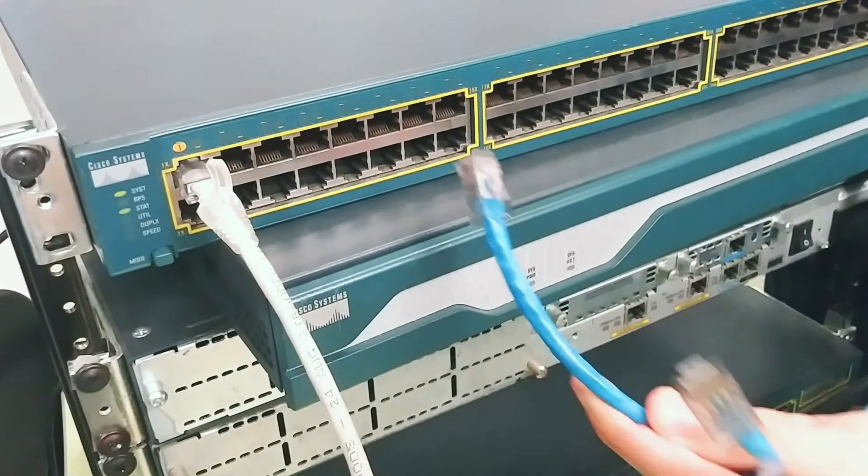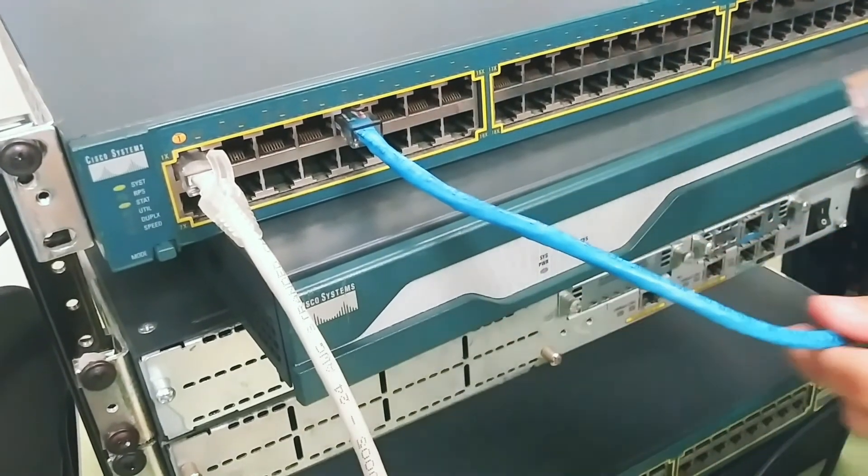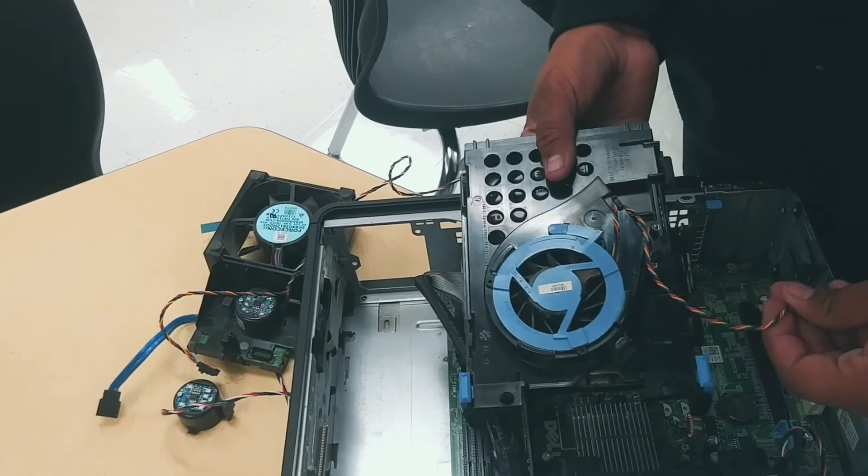A student should enroll in Cyber P-TECH at Sam Houston High School if they're interested in information technology, computers, coding, and mostly if they're wanting to be able to join the workforce immediately in a high-wage, high-demand job.